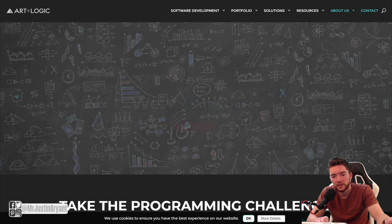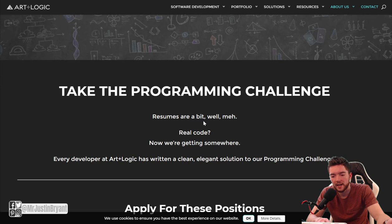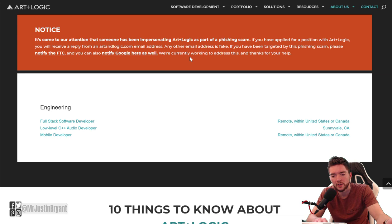If you want to do something like software development, one place you might check is artandlogic.com. If you go to the About Us section, go to Careers, you'll end up on this page here. This is usually a place that has a few work from home jobs.